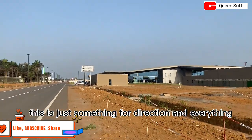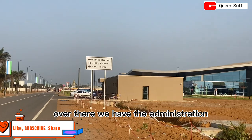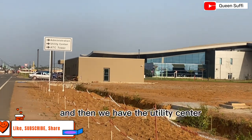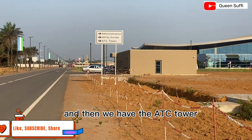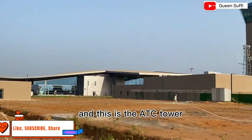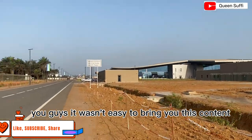Over there we have the administration building, then we have the utility center, and then we have the ATC tower. This is the ATC tower, you guys.